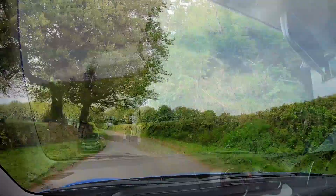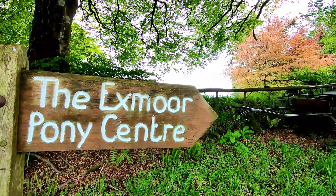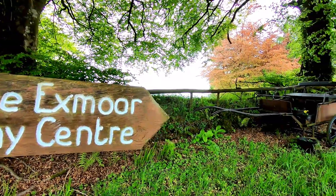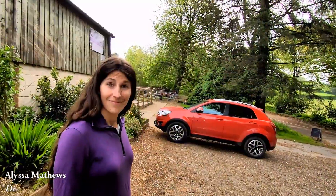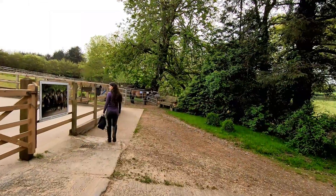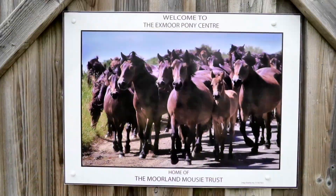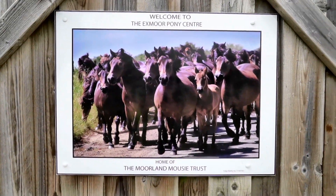Welcome back everyone. The quest continues in England, where it's time to ride the oldest native pony breed in Britain. This is number 45. We are here at the Exmoor Pony Centre in Exmoor National Park, which is in southwest England.